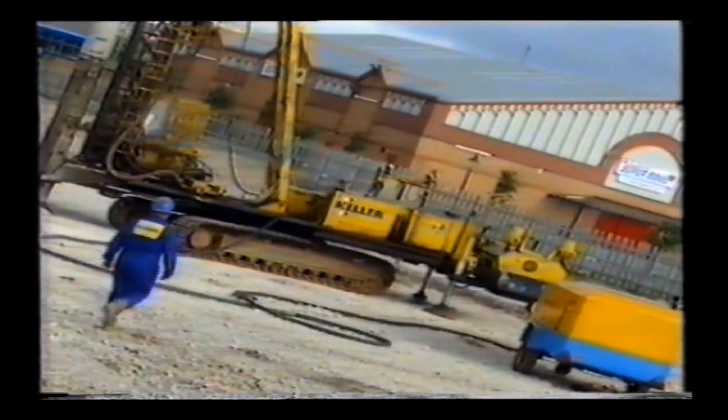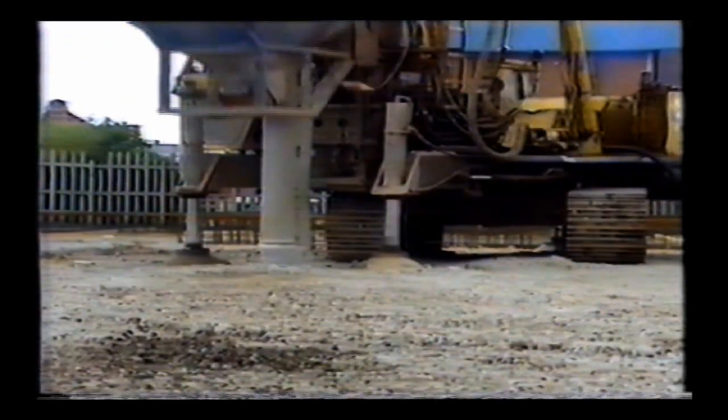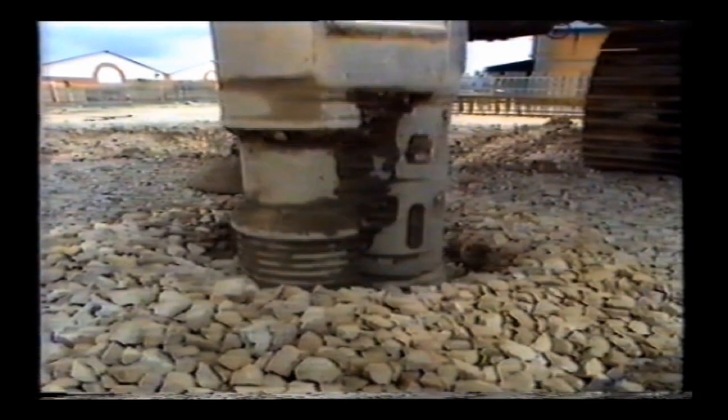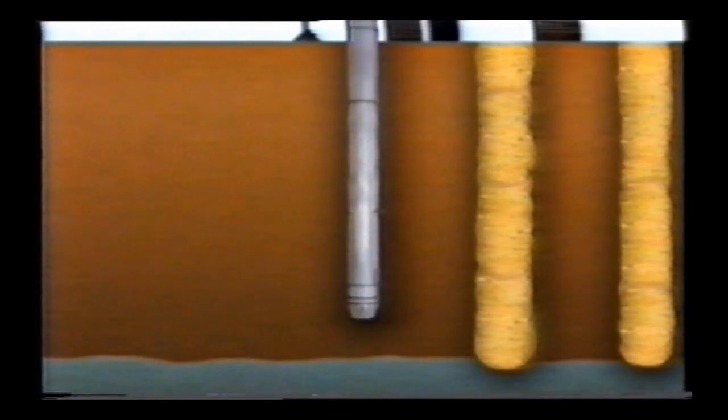Ground which is too weak to safely support new structures can be strengthened by using powerful depth vibrators. Invented by Keller, the process is now used extensively by the group worldwide on projects as diverse as oil refineries and housing. The vibrators are built by the company in Germany and are capable of treating soils to depths in excess of 30 meters.